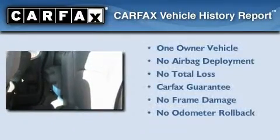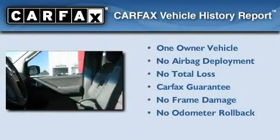This Nissan has had only one owner, and it qualifies for the Carfax Buy-Back Guarantee.